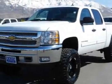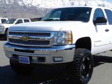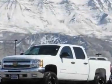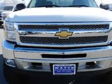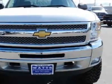Look at this 2012 Chevrolet Silverado 1500. This Silverado 1500 has just under 13,000 miles. For your protection, this vehicle has a factory warranty.